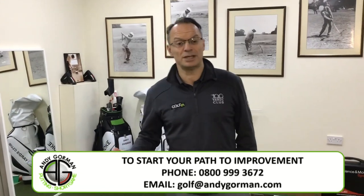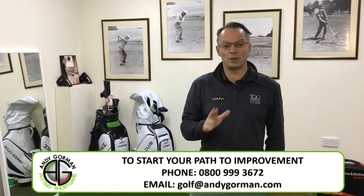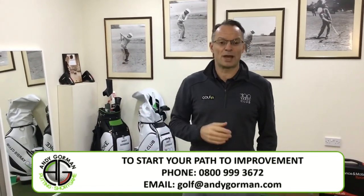Hi, I'm Andy Gorman and I want to welcome you to my putting academy and spend a few moments of my time with you showing you around what we have to offer.